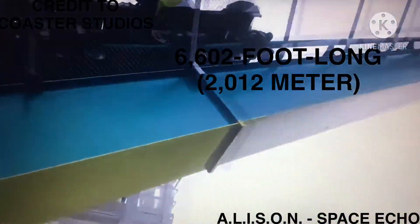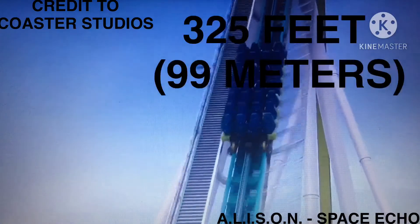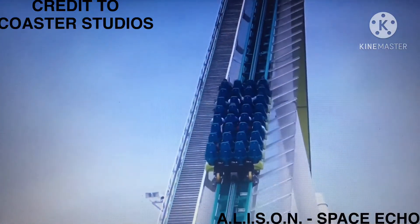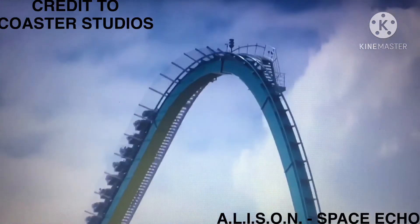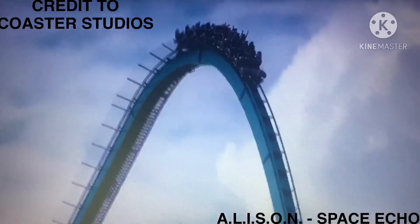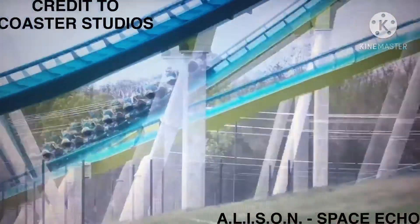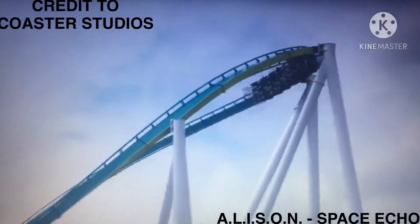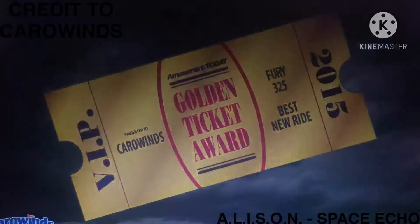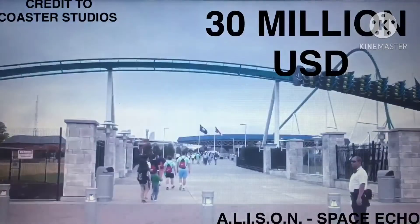It features a 6,600-foot, 2,012-meter track that reaches a maximum height of 325 feet, 99 meters, making it the fifth tallest roller coaster in the world and the tallest overall among roller coasters that use a traditional chain lift hill. Riders experience speeds of up to 95 miles per hour, 153 kilometers per hour, winding through high-speed curves and passing over and under the park's main entrance. Fury 325 has also been voted the world's best steel coaster in Amusement Today's Golden Ticket Awards for four consecutive years beginning in 2016, ending Millennium Force's six-year streak. The ride cost 30 million US dollars.